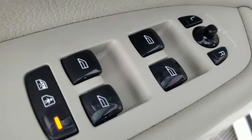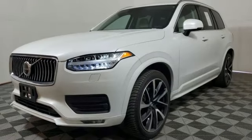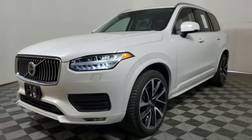Multi-zone climate control, auto-dimming rear view mirror, streaming audio, Wi-Fi hotspot, front heated leather bucket seats, and front and rear parking sensors.